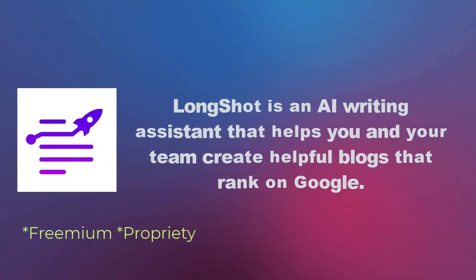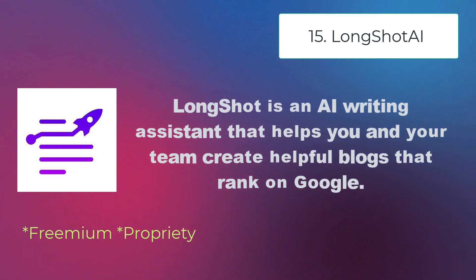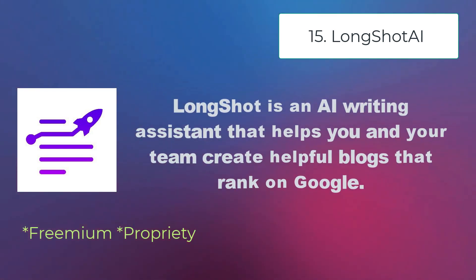Longshot AI is an AI writing assistant that helps you and your team create helpful blogs that rank on Google.